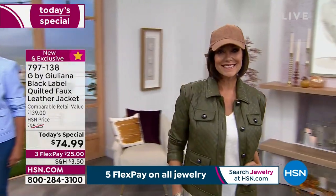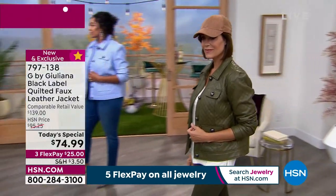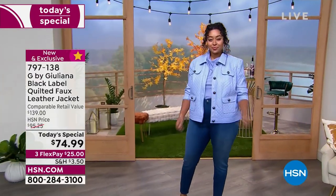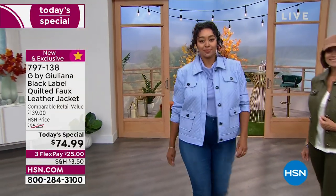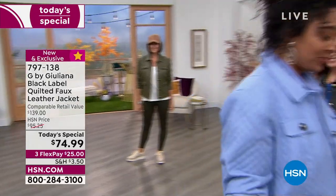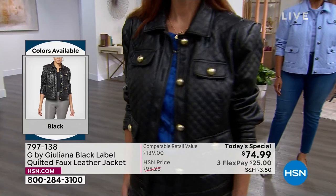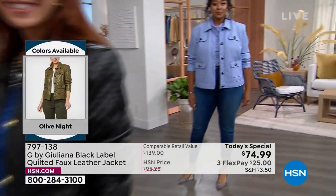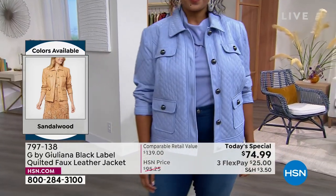She does the finest jackets, the most beautiful styles. It's classic, it's elegant. It can be sporty and chic, urban and edgy, or feminine and sophisticated. I don't want you to miss out — one color is already gone. Go online to hsn.com or give us a call. You can put it on a flexible payment and space your payments over the next several months to make it really easy for you.